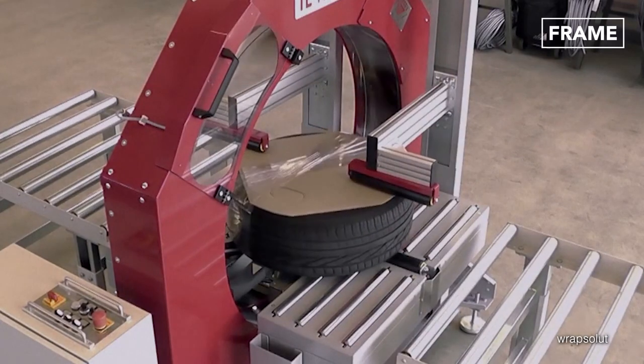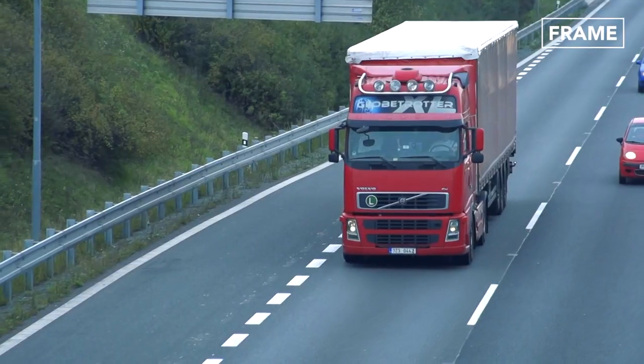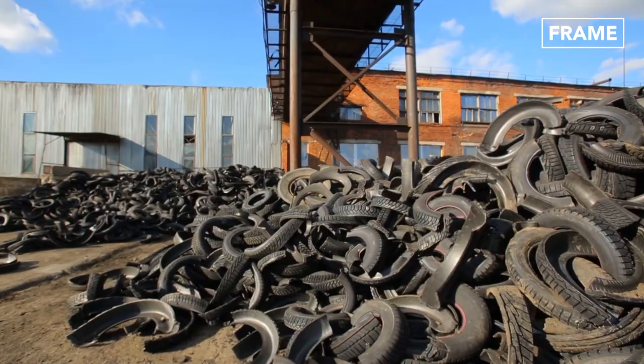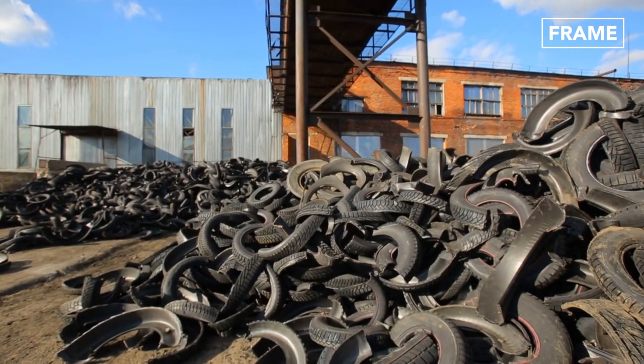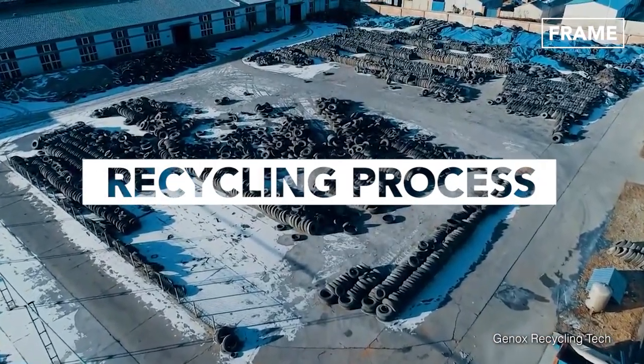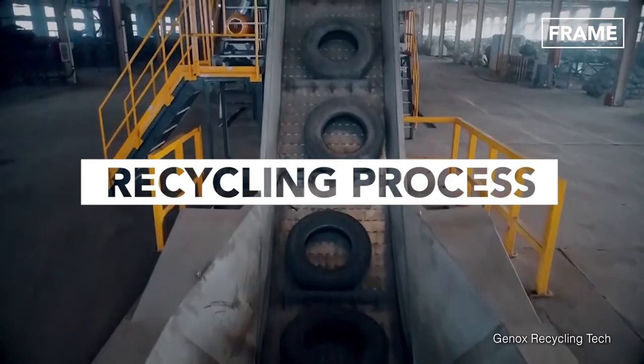Having been packed, doubled, transported and then unpacked, these tires have endured quite a journey. Still, the recycling process has much more in store for these rubbery rings.